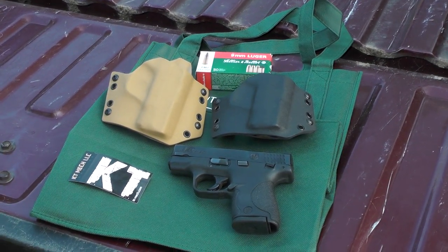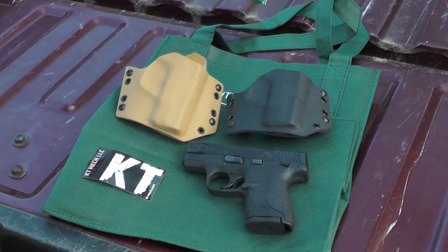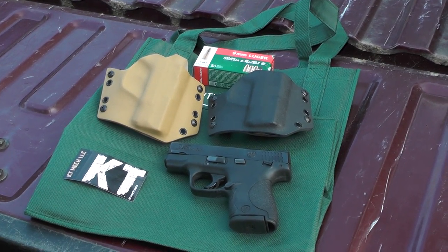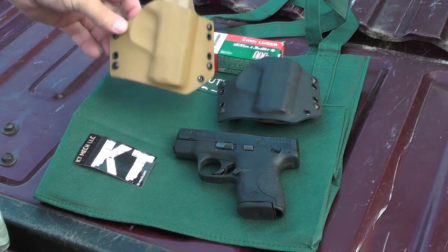I'm going to go about this a little bit differently — we're going to Plan B. I was hoping to fire some rounds on the range this evening, but the range is closed, so we're just going to do a tailgate review of these KT holsters.